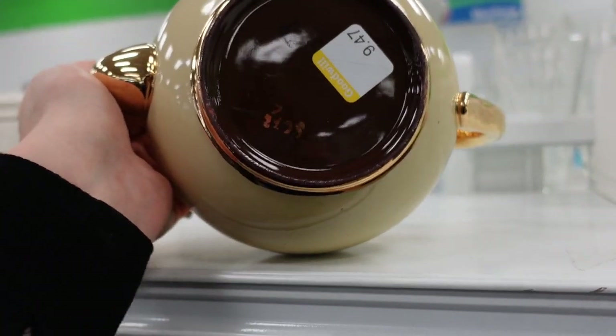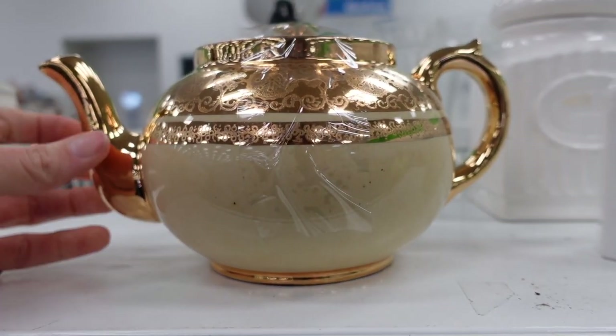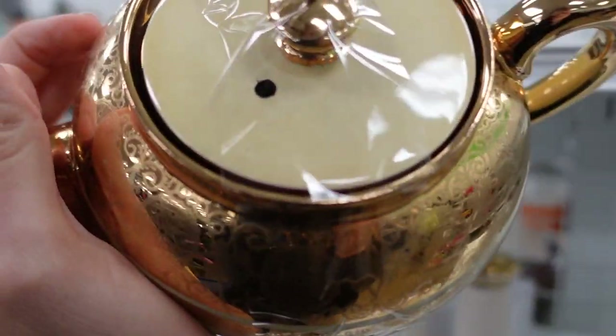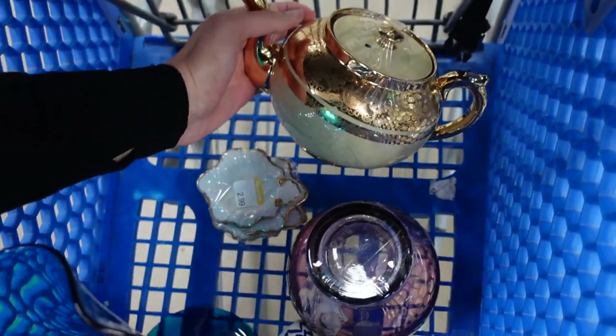I spotted this teapot and it was $10, which seems like a little bit of money, but it is Gibson, and I decided to take a shot at it. Why not? We keep failing at teapots — let's give another one a try. Eventually we're going to get it right, so I did grab that.